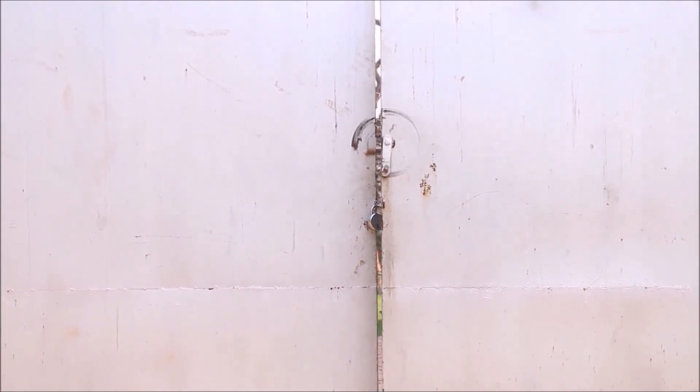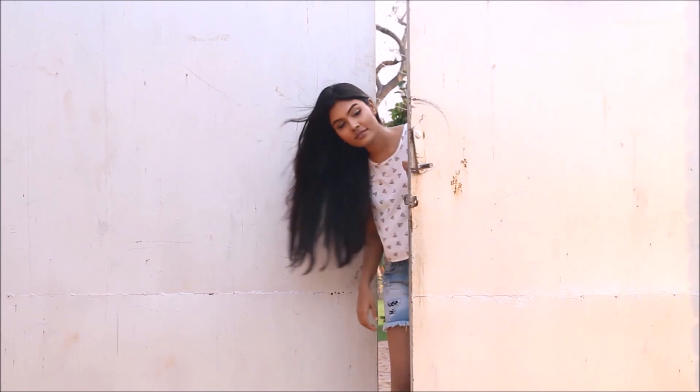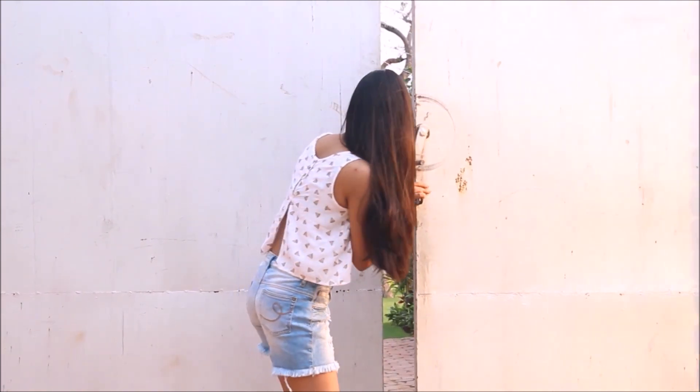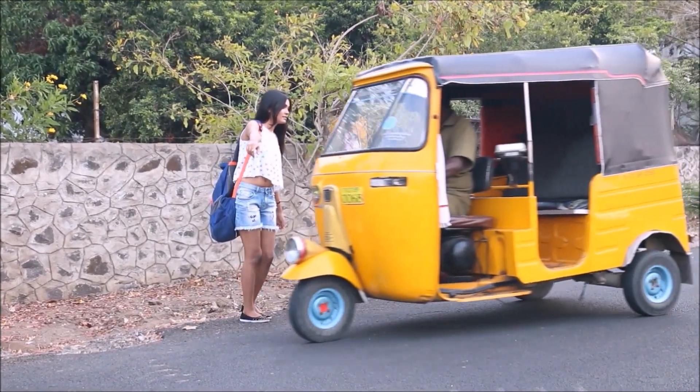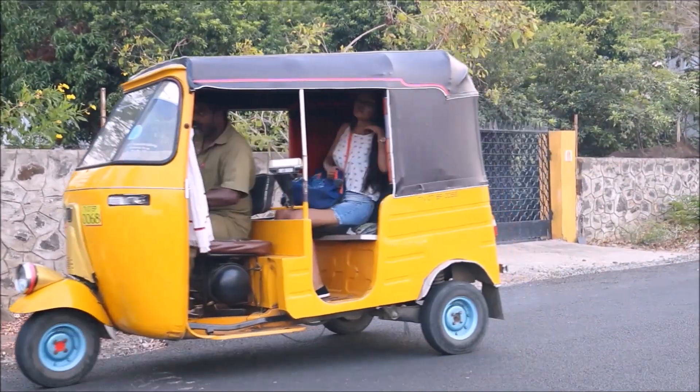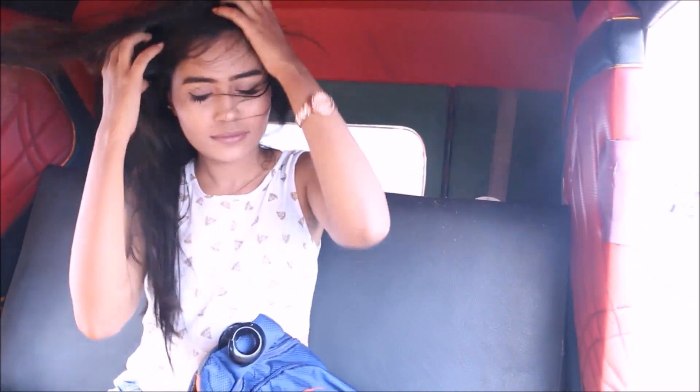Every morning I step out of the house with the most beautiful hair, and I keep expecting it's going to be a good hair day. Then, like most other middle-class girls, I get an auto for myself, and then the struggle begins — it doesn't matter how much you tell the auto driver to slow down, he's always in a hurry.